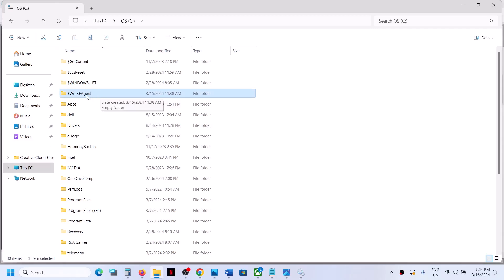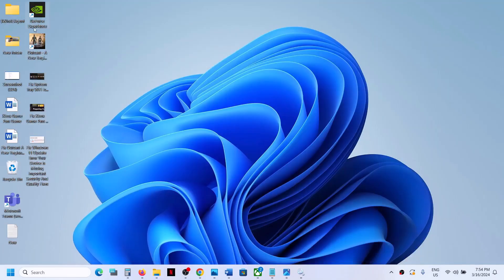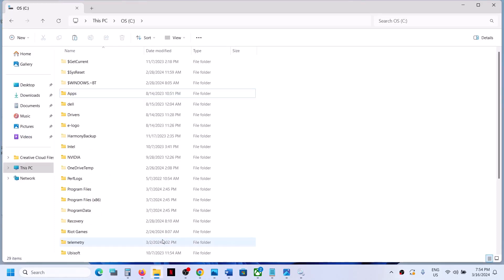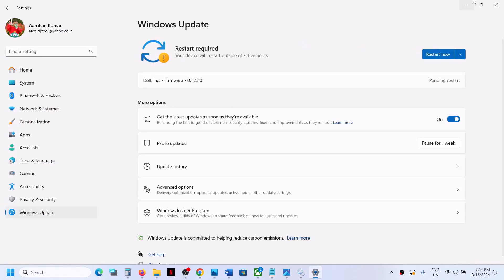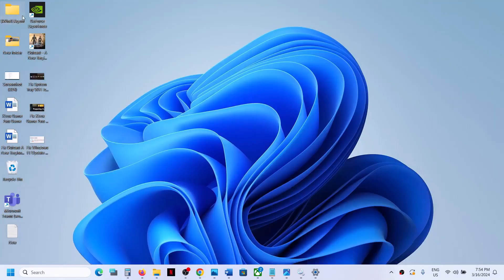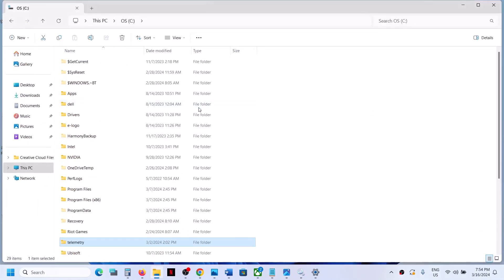But if you have the WinRE agent folder, make a right click, copy this file and create a backup. Once you have the backup — I've created one on my desktop — you can delete this folder. Now go to Windows Settings, then Windows Update, and update your Windows 11. Once the Windows update is complete and successful, you can put the folder back to the C drive.